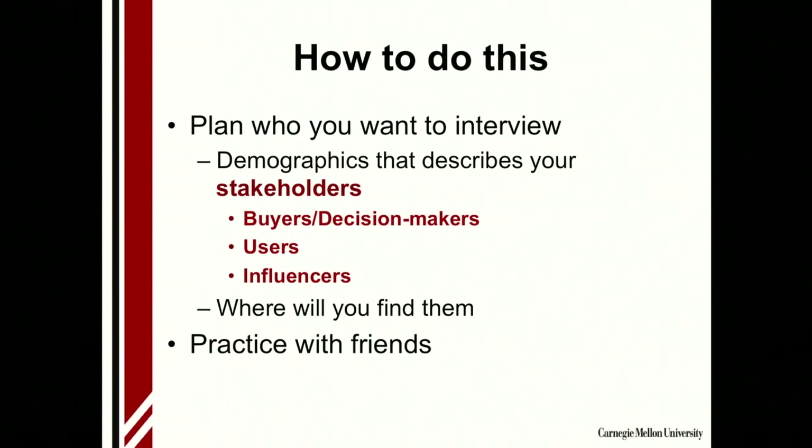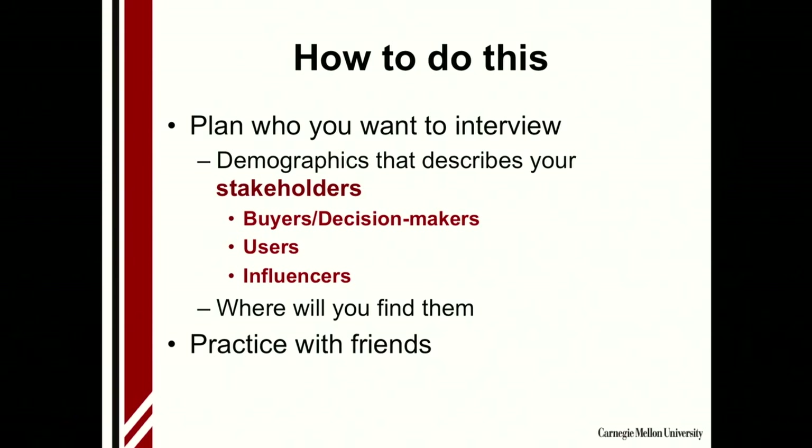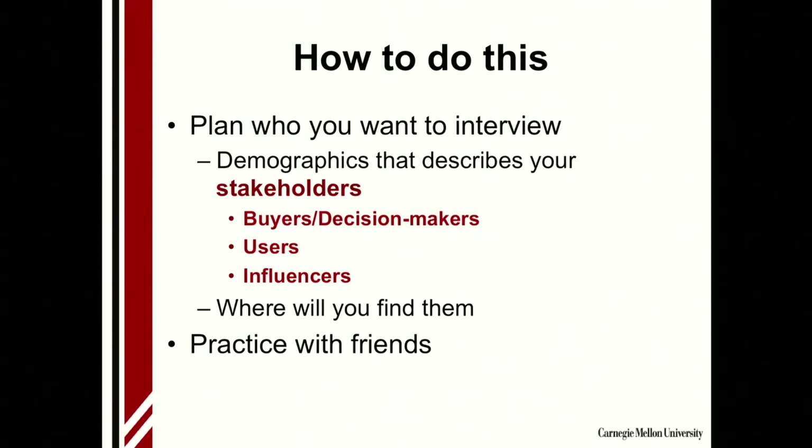You want to plan who you want to interview. Your customers include a lot of what I call stakeholders — there are people who buy and make decisions, there are users, and there are influencers. For example, if you were creating a children's toy, the users would be the children, but the buyers and decision makers are the parents. You need to include both types of stakeholders in your questions.